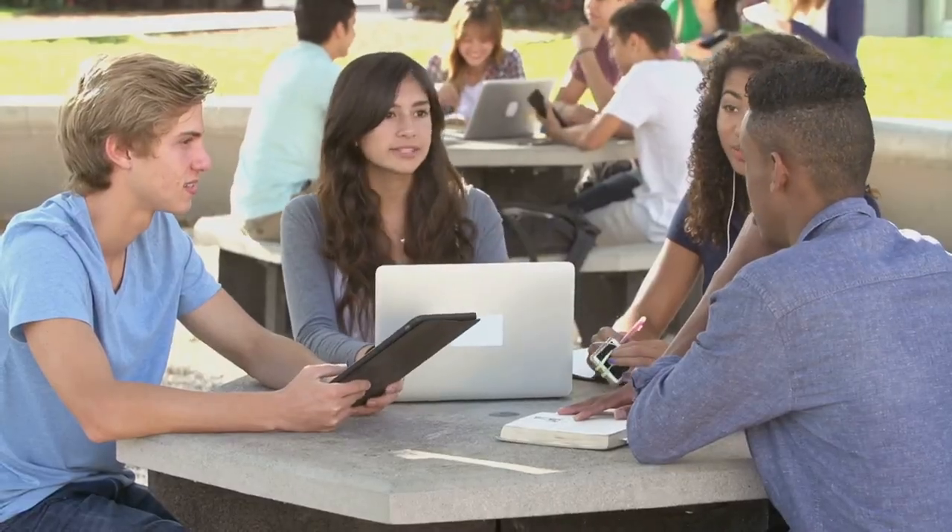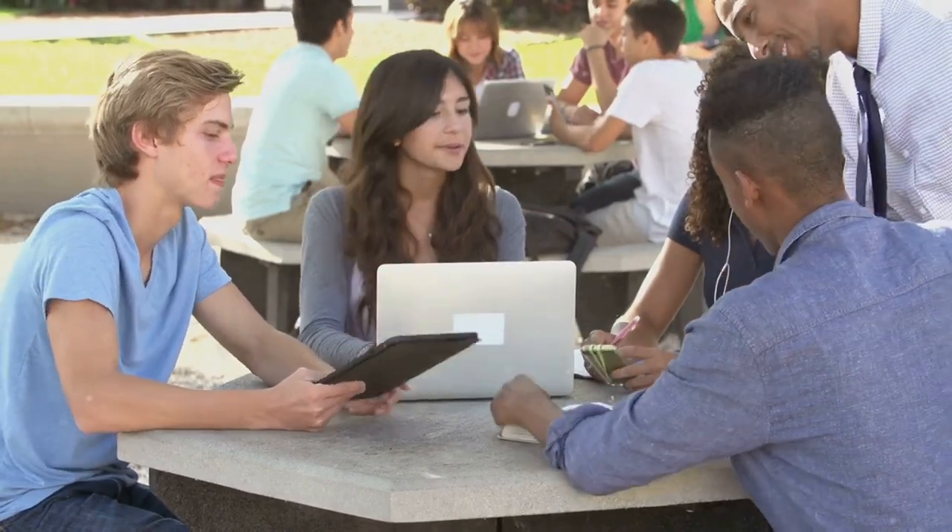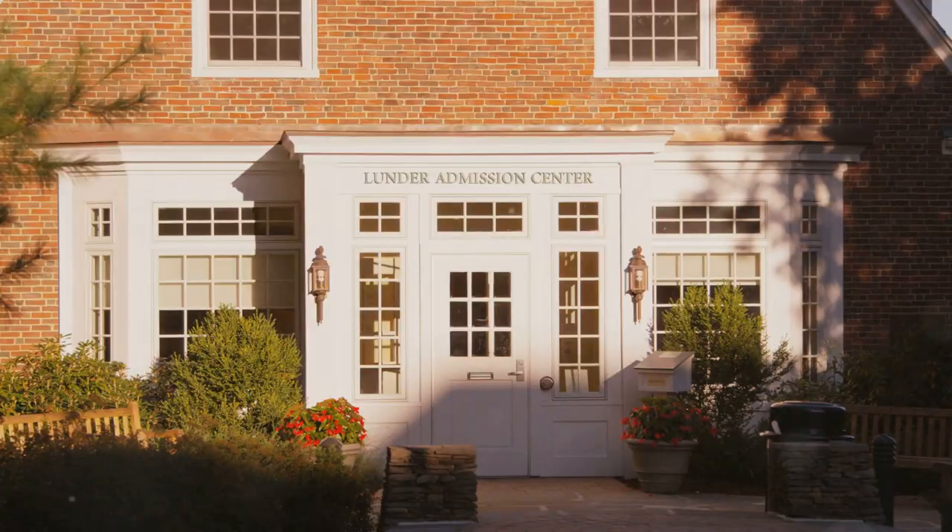Many students take both the SAT and ACT to see which test better reflects their strengths. Be sure to check the admissions requirements for the colleges your child is interested in, as some may prefer one test over the other.